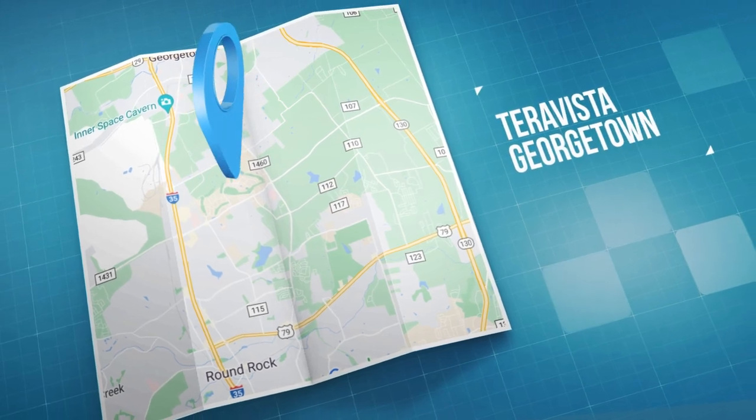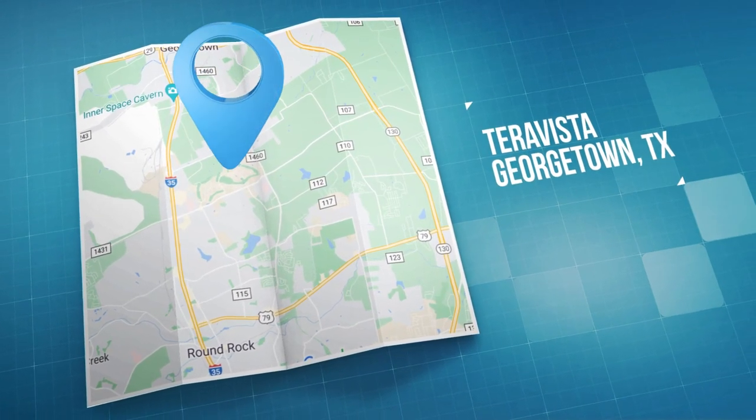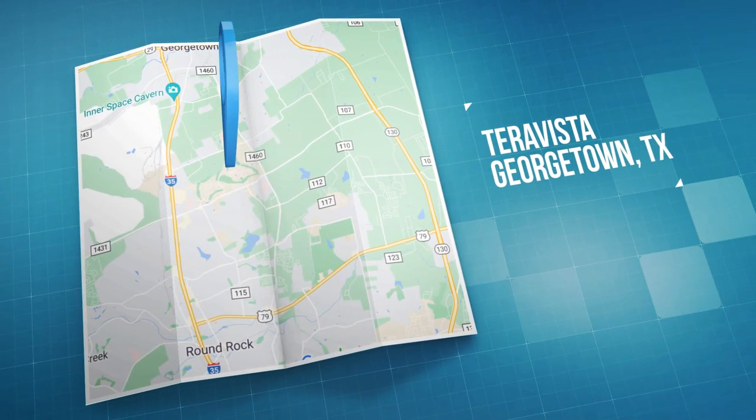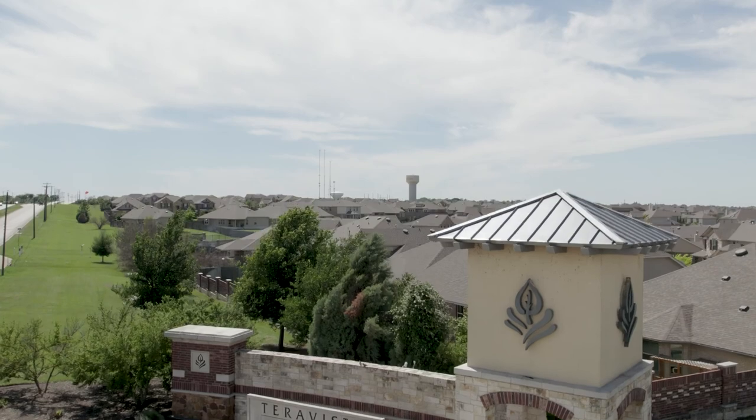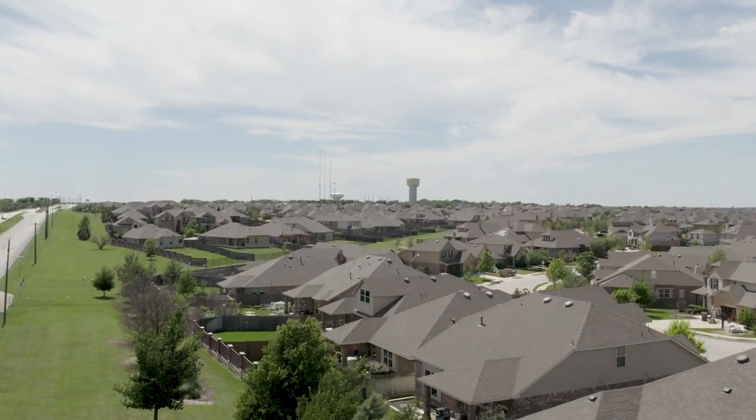Finally, Terra Vista tops off my favorites list for Georgetown neighborhoods. Terra Vista is a planned golf course community located in the rolling hills just east off of IH35, north of Westinghouse Road, and west of Toll 130. It's 24 miles to downtown Austin and 17 miles to the Domain. This community is spread across two cities, Georgetown and Round Rock, and has incredible access to everything — the Round Rock Premium Outlets, Ikea, HEB, multiple restaurants, and a movie theater are all less than six miles away.